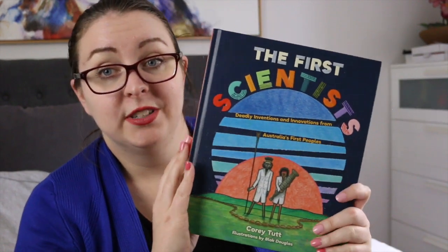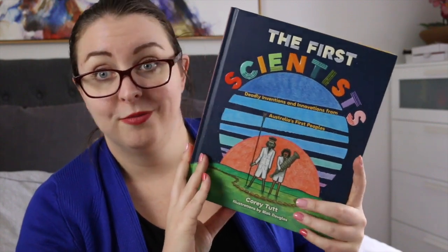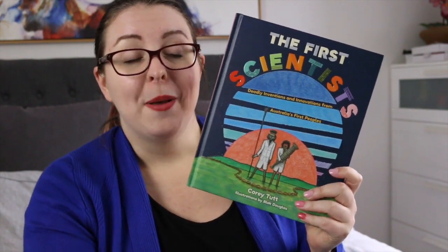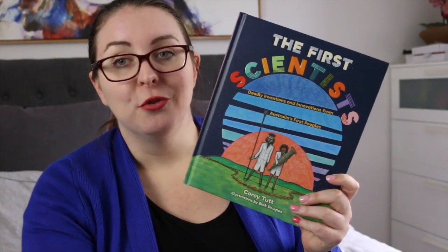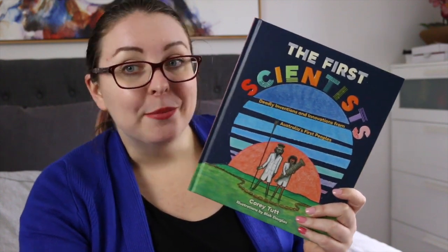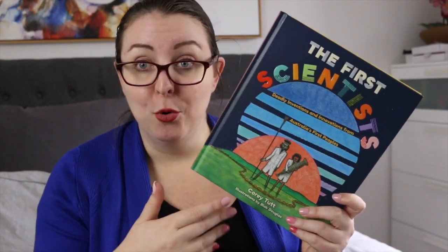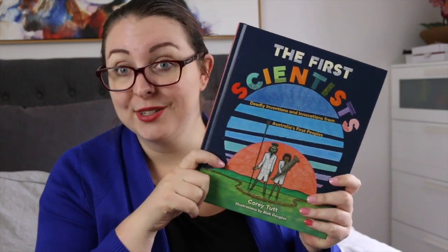I also wanted to mention The First Scientist by Corrie Tutte. This is a non-fiction title for younger readers. It is all about First Nations and Indigenous peoples and their connection to the STEM field from many thousands of years before it was even a thing. It was a really insightful, interesting read — there were some things I knew about and some things I had never even considered, and honestly it makes me want to go and look up more history. This is a really great one for kids but I think it's also really good for adults as well.